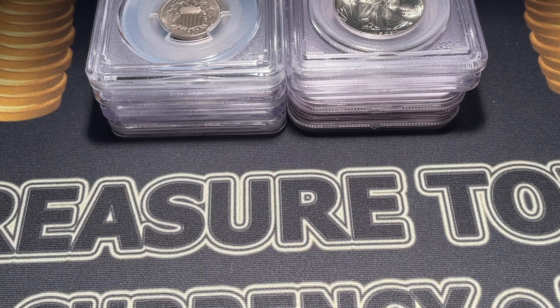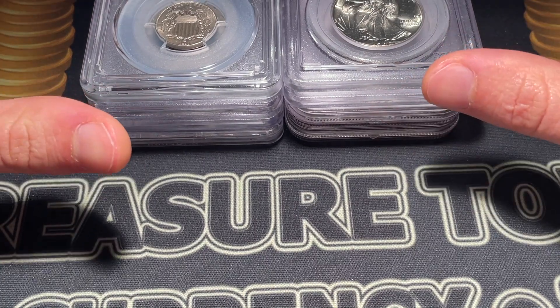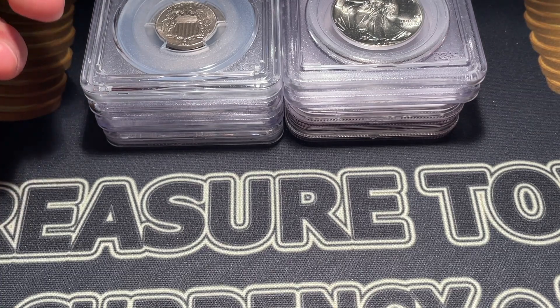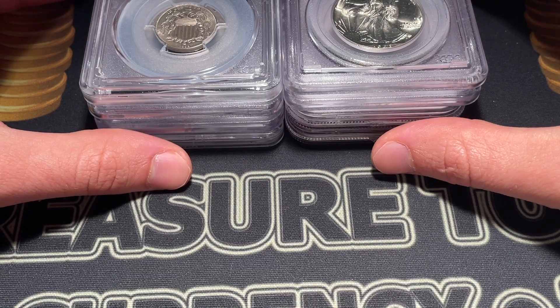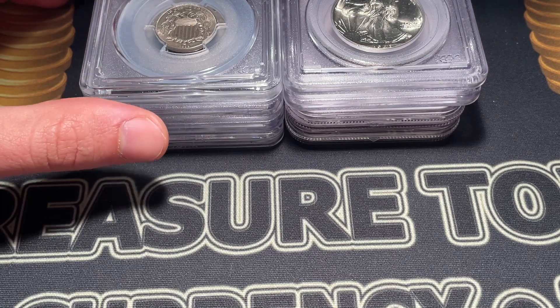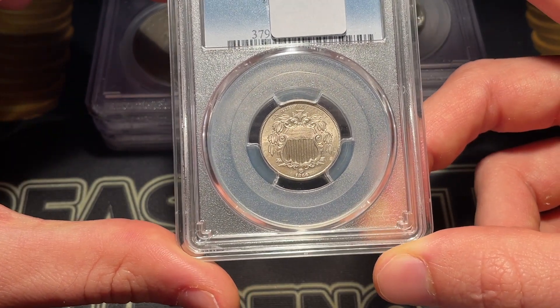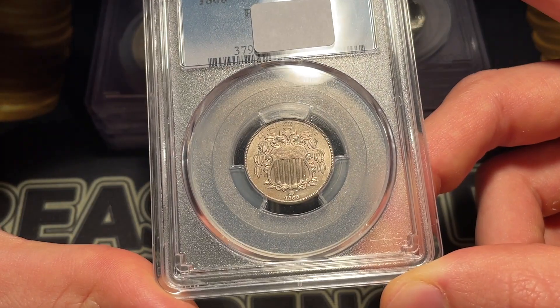Hello everybody, Christian from Treasure Town here, and I'm joined with Drew and Casey Brothers who own Akusha Collectibles. We've been filming a bunch of content, and we thought we could do a competition with each other and versus all the viewers. It's a guess the grade, except this time instead of just hearing my bad grades, we'll find out if Casey, who I'll be competing with, will be giving us some bad, medium, or good grades. The grades are covered up, so let's get right into it.